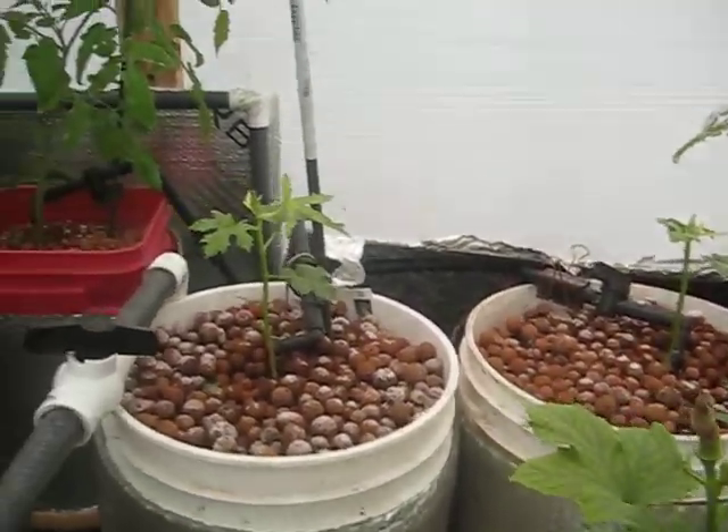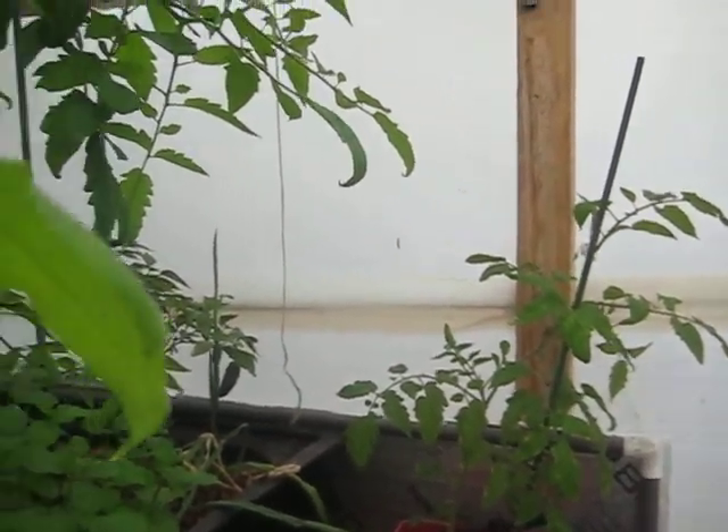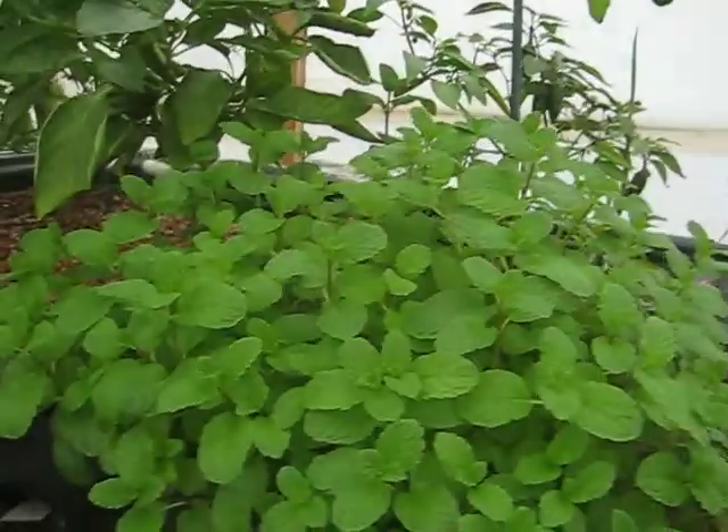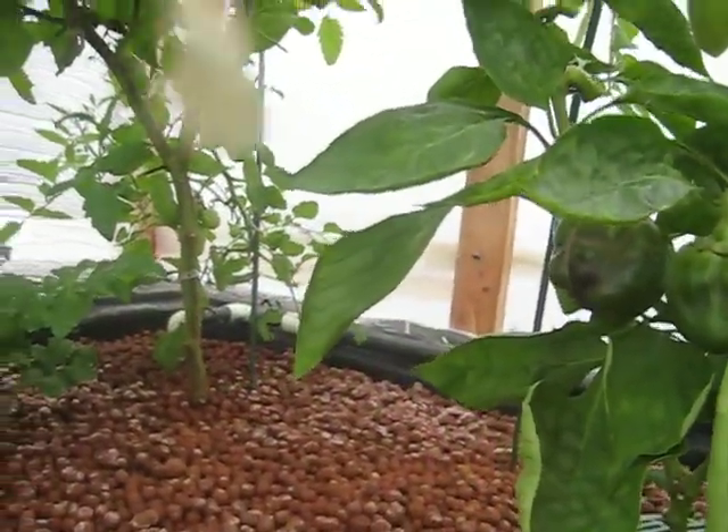Okra, peppermint, mint, peppers, some bell peppers.